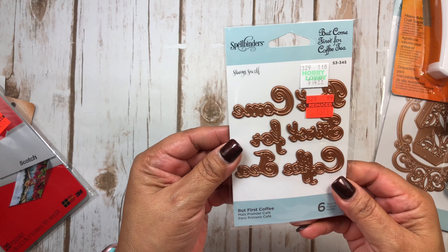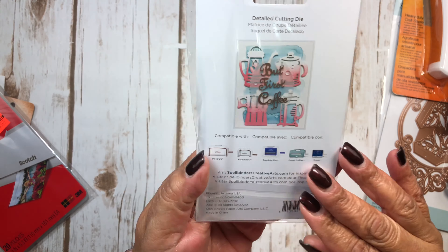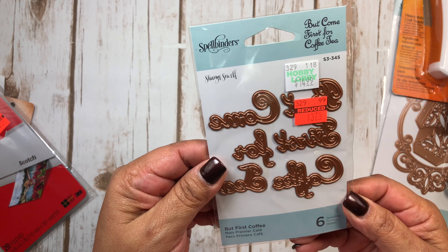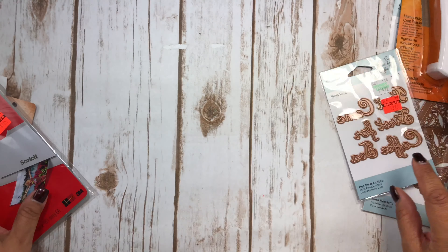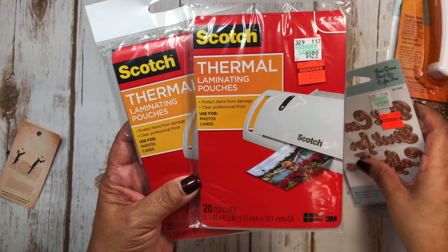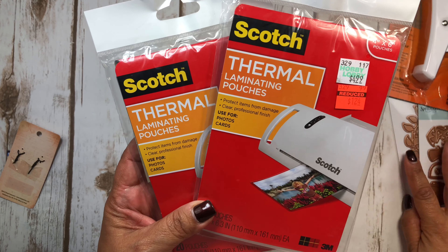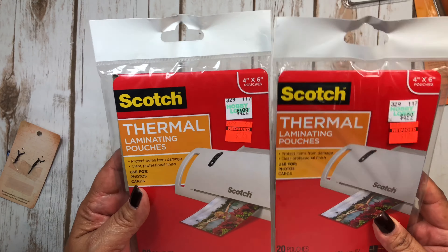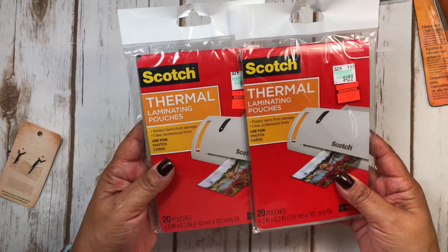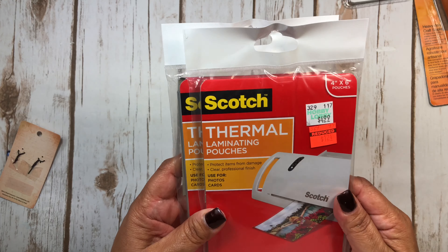Here's another Spellbinders die that I picked up. This one says 'But First Coffee' — look at how cute. So I picked that up for $3. I thought that was really cute to have. And then they had thermal laminating pouches from Scotch for $1.24. I picked up two of them — that was the last two they had. I thought those would be great to have.